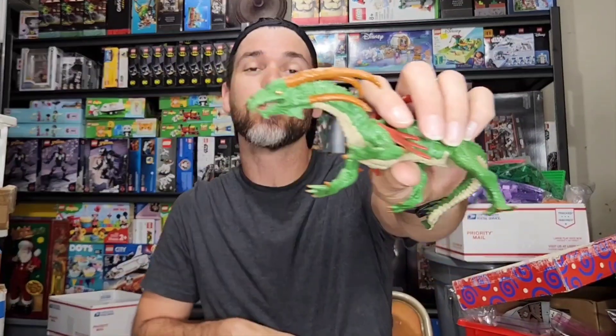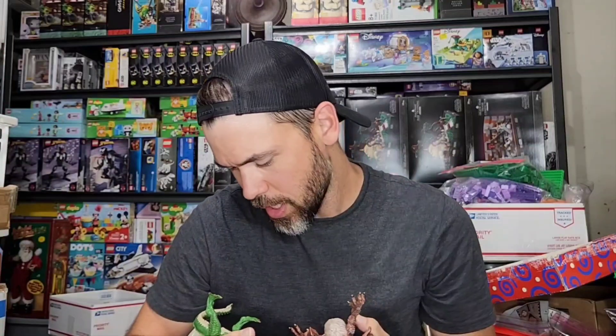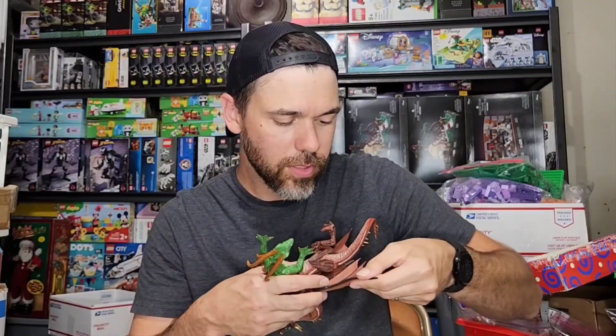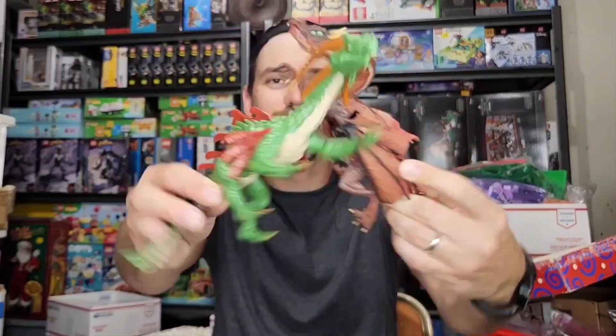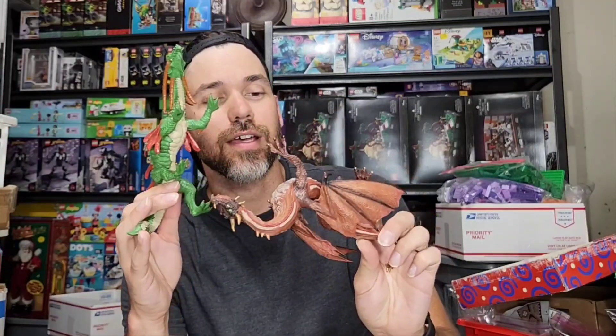These dragons I found at the Benz — probably got a dollar into both of these together. I think they're Safari Limited. Safari stuff can do decent, and I know Schleich does well. Because they were dragons and they look pretty good detail-wise, dragons can do pretty good. These sold together for $20 plus about $11 or $12 shipping. So always check these Safari Limited or Schleich items.